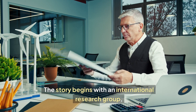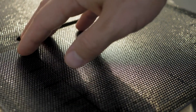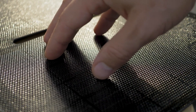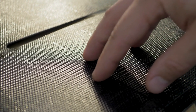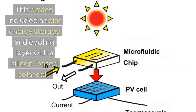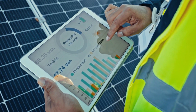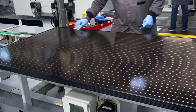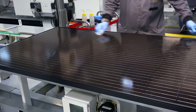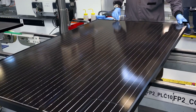The story begins with an international research group who studied the viability of transforming solar energy into chemical energy by designing an amazing hybrid device. This device included a solar energy storage and cooling layer with a silicon-based solar cell. During testing, the device achieved a high record energy storage efficiency and reduced the cell's surface temperature by around 8 degrees Celsius under typical solar irradiation levels.